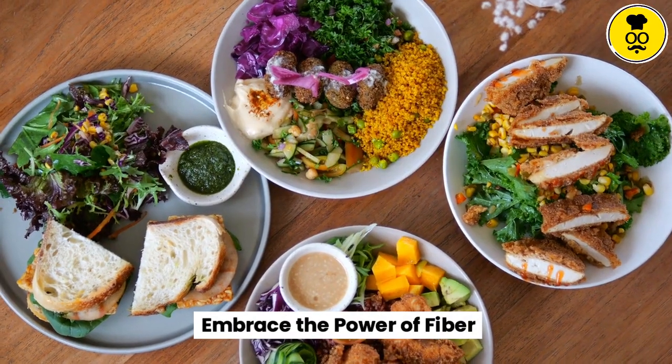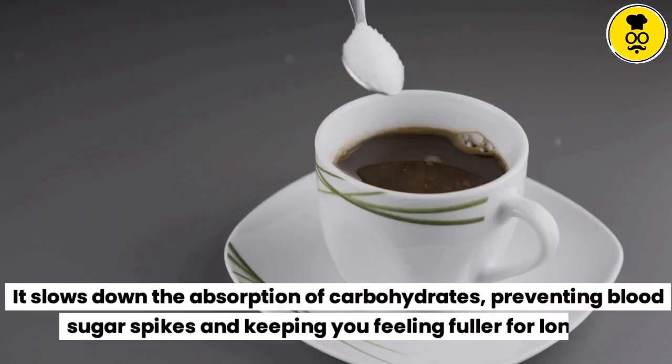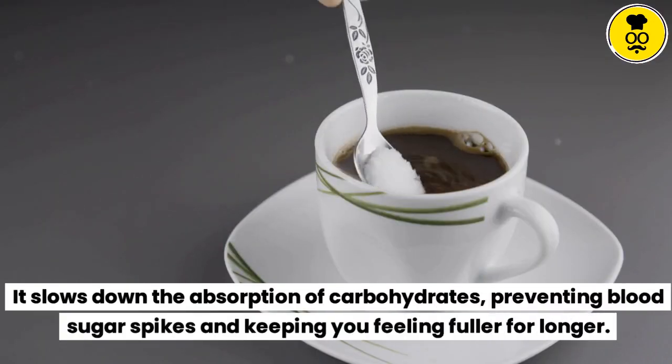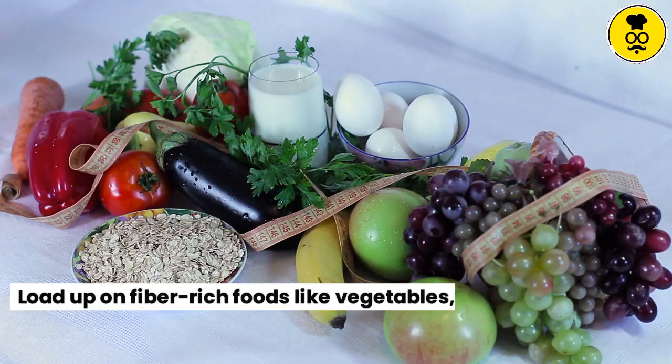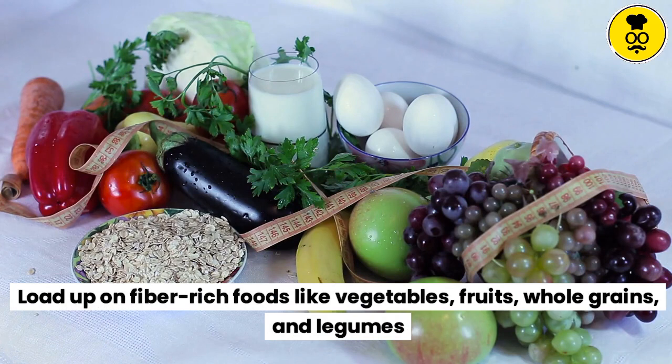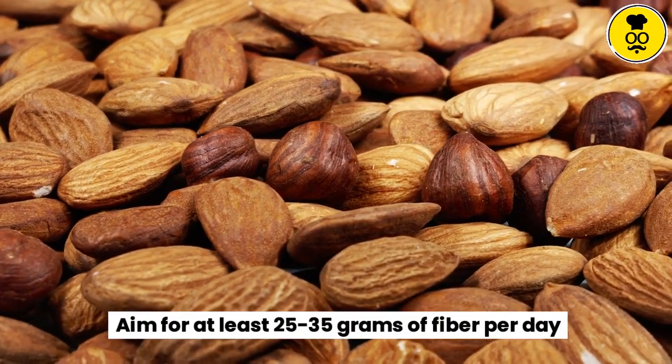Embrace the power of fiber. Fiber is your diabetic BFF. It slows down the absorption of carbohydrates, preventing blood sugar spikes and keeping you feeling fuller for longer. Load up on fiber-rich foods like vegetables, fruits, whole grains, and legumes. Aim for at least 25–35 grams of fiber per day.